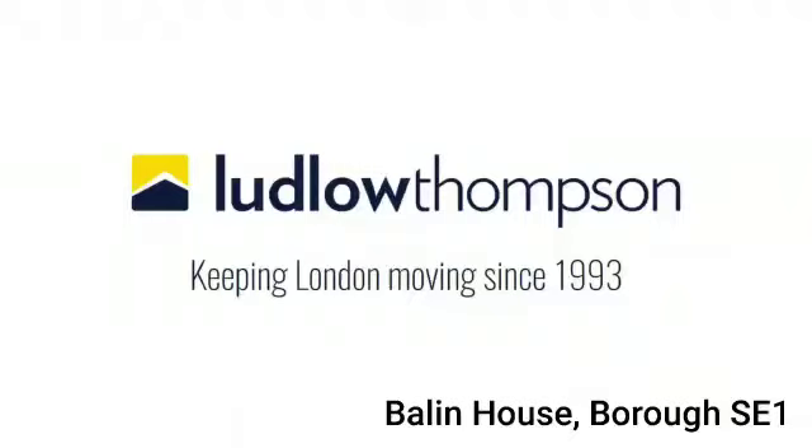Hi there, it's Liz from Ludlow Thompson. Welcome back to another video tour. I'll be sharing with you a three double bedroom purpose-built apartment situated moments from Borough Station. The property comprises three double bedrooms with ample storage throughout, a three-piece bathroom, living area, kitchen, and communal area outside. Local stations include Borough Station, which is under a three-minute walk, and London Bridge Station.